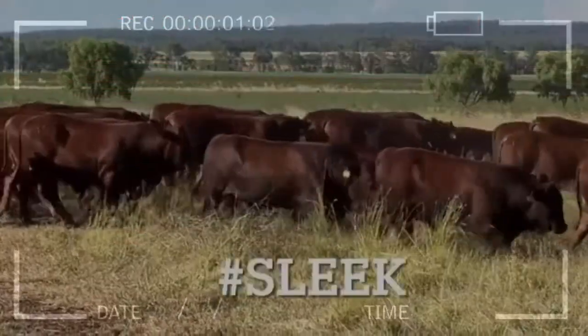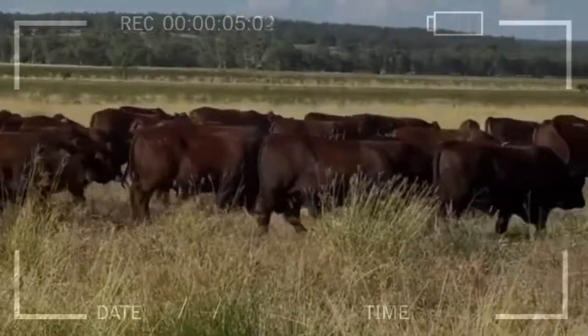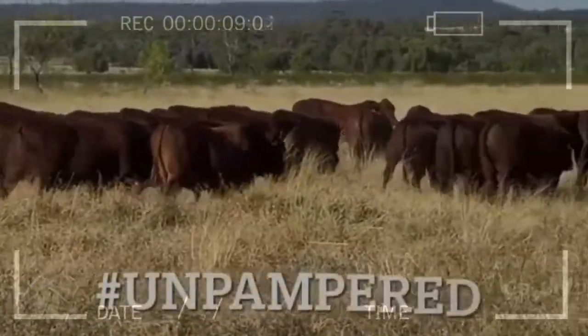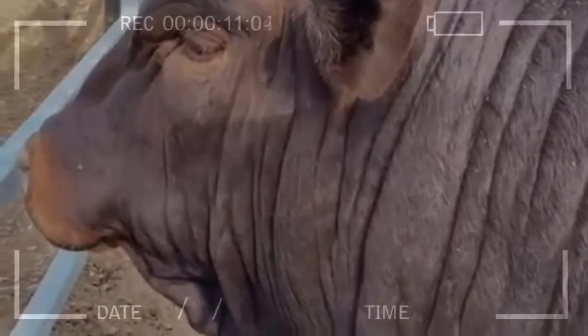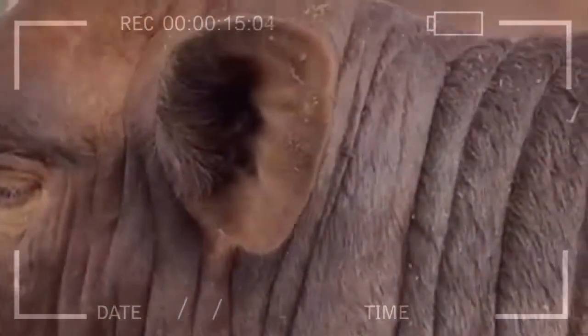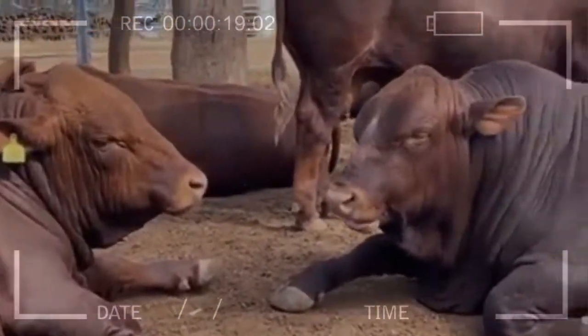Cattle breeds: Belmont Red characteristics. The Belmont Red is phenotypically and genetically a mix of Bos indicus and Bos taurus. It has a smooth, short-haired coat which is predominantly red in color; they may have some white markings. Belmonts are of a moderate size and have a good conformation in relation to beef quality.